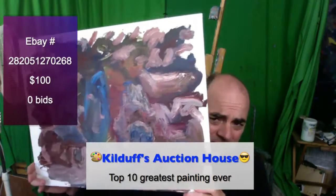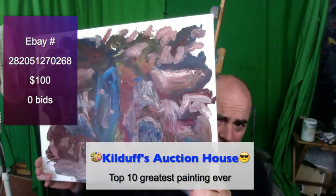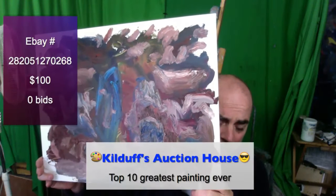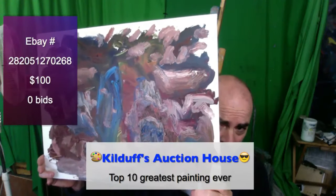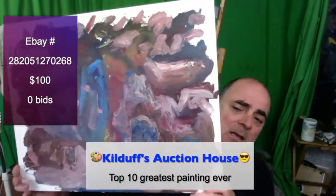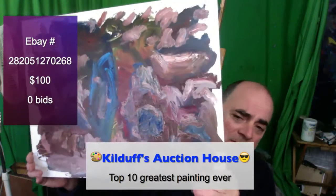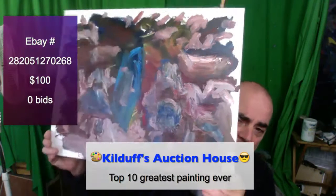So, in lieu of the fact that there aren't that many great paintings to fill a top 10, I decided to make my own top 10 painting. And that's what this is. You can go to the link below and get this painting.